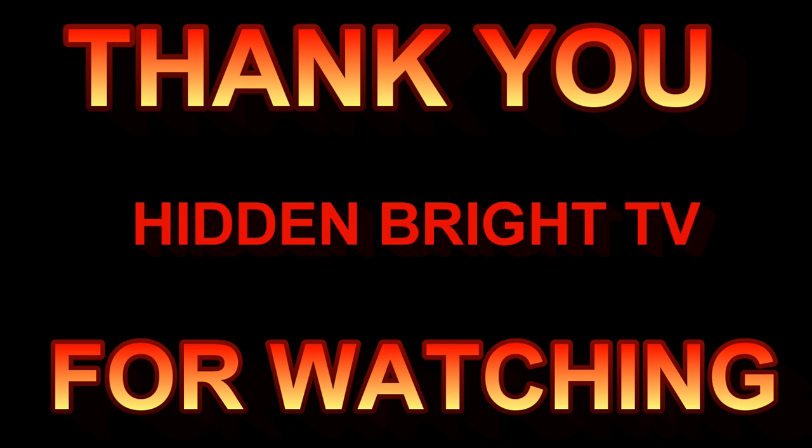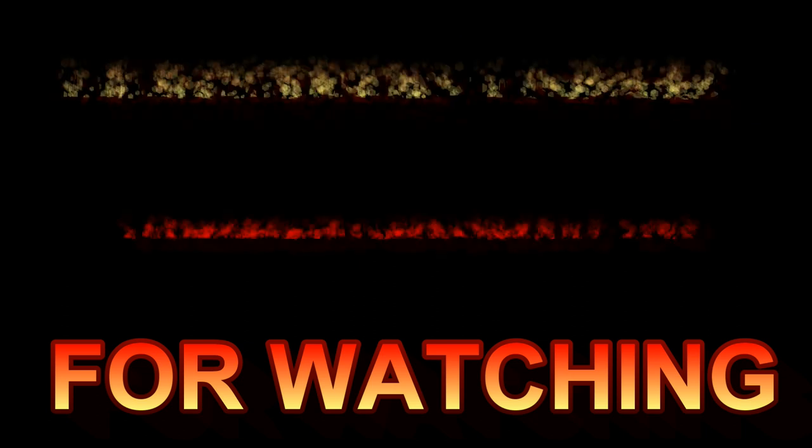That's it for now guys. I hope you learned something and got a new business idea. With more earnings for everyone — please subscribe to my channel so I can keep you updated on my upcoming videos. Goodbye, bye!